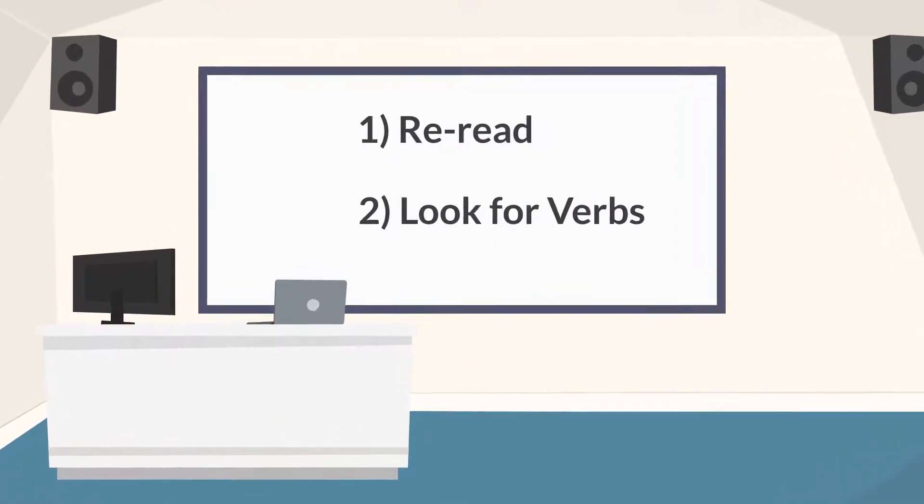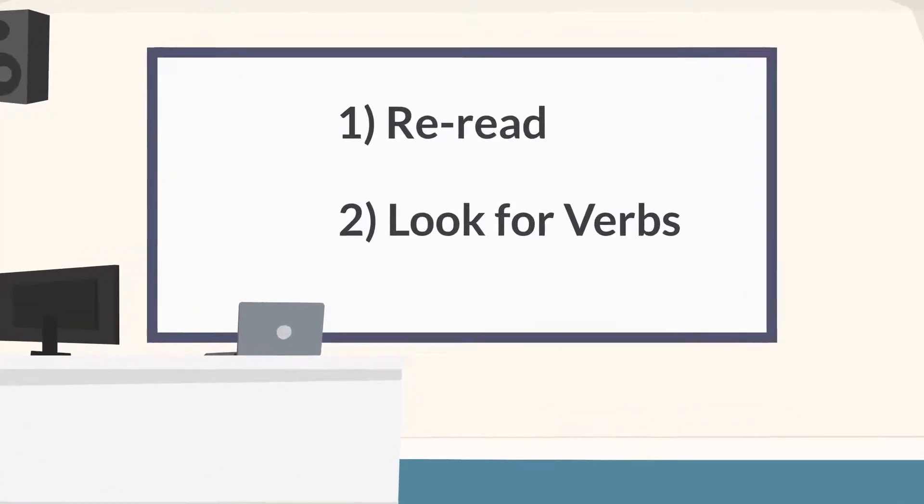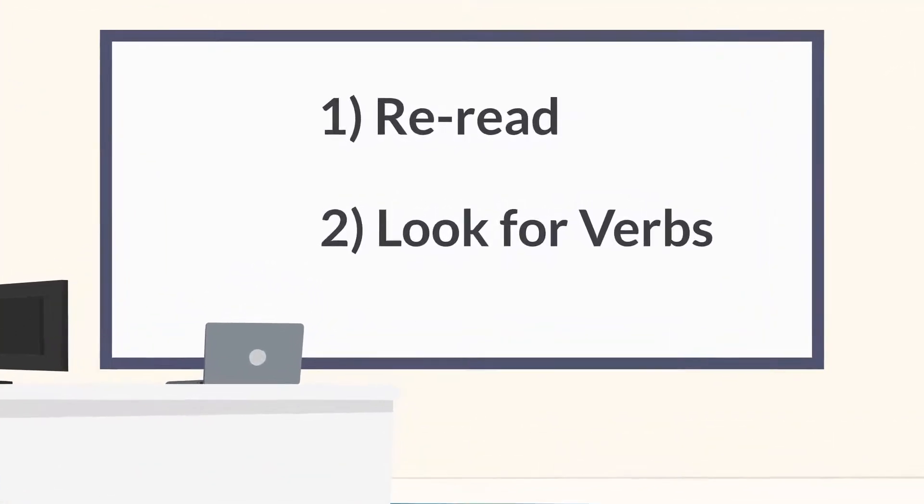Let's reread the story together. This time let's look for verbs.